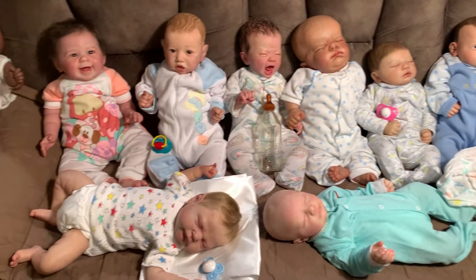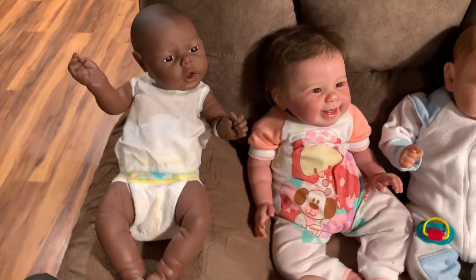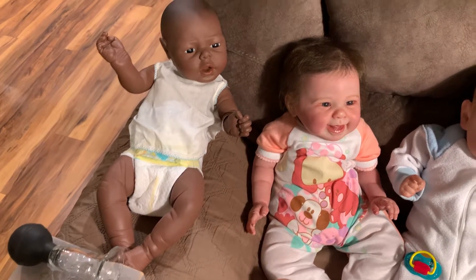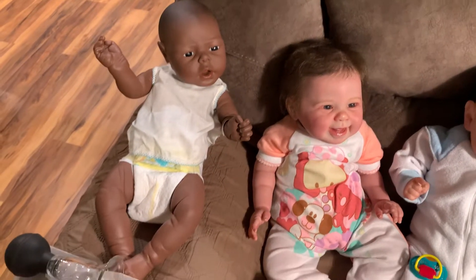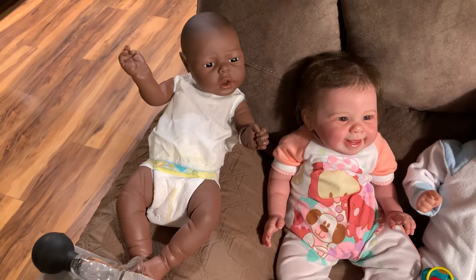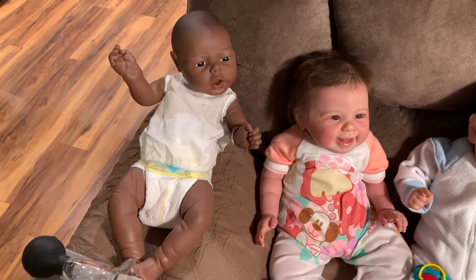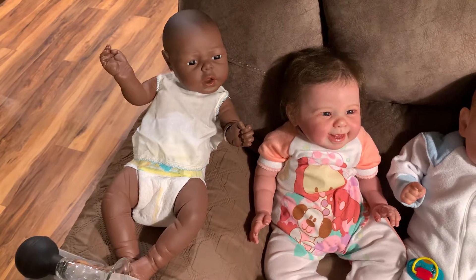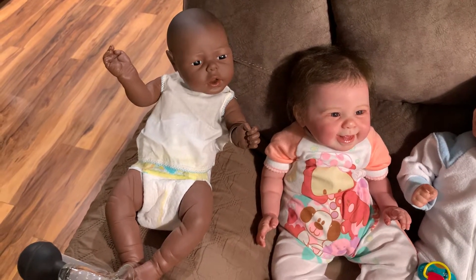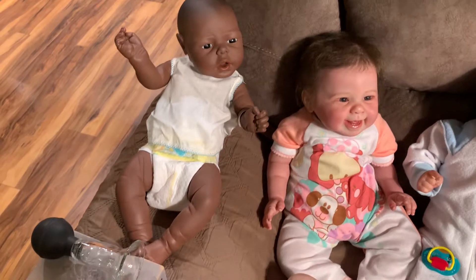I'll go around and just kind of show you each baby. The first one here is obviously not a Reborn — this is a doll that I had when I was a kid. He is African American or a dark complexion. I think he was made maybe by Jess Marr or something like that. I received him from my grandma, who was a huge doll collector. She got me him for Christmas and he was my favorite baby growing up. I named him Gregory because I had a cousin born around the same time.